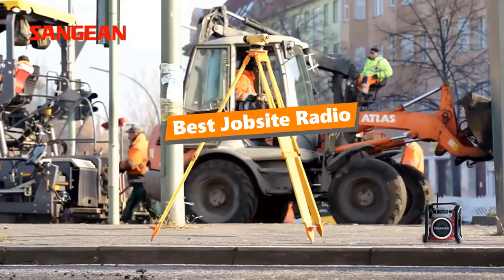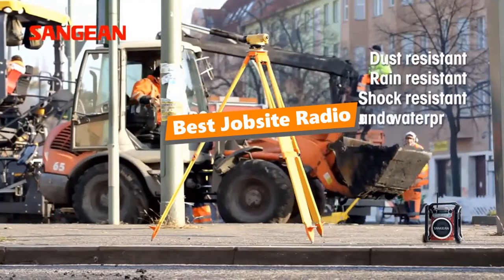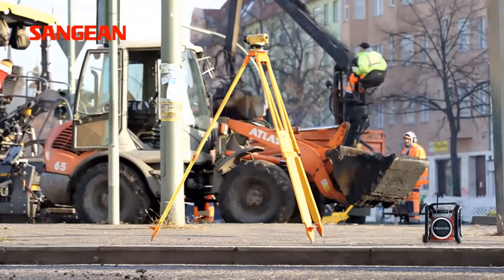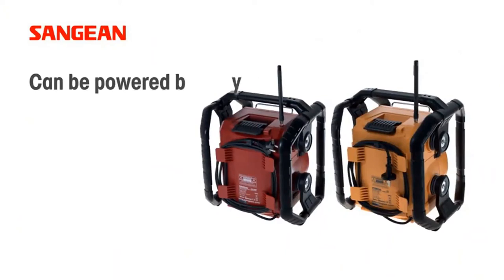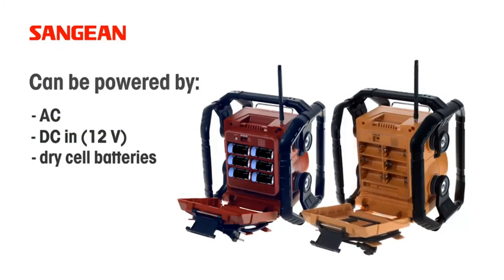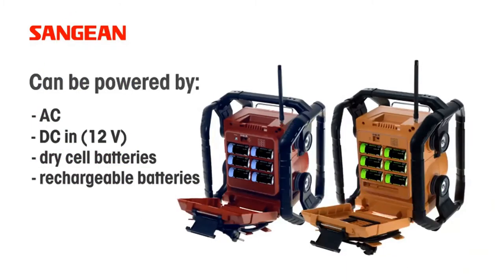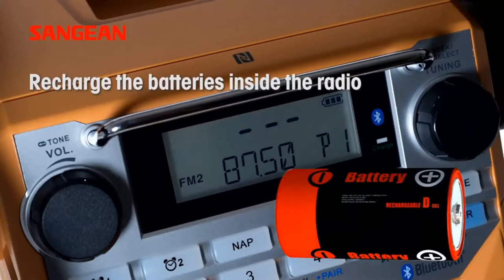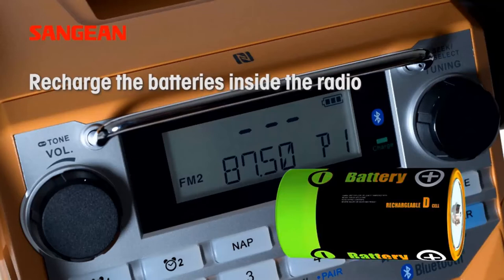What's up, tool freaks! If you are a tool nerd like me, today's video is for you. In this video I'm going to be taking a look at the five best job site radios. I've compiled this list based on my personal preference and also team-wide hours of research. We've listed them based on their popularity, quality, durability, price, and reputation of the manufacturers, and included options for every type of customer.